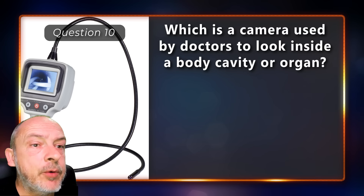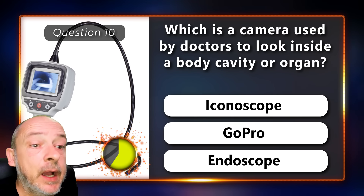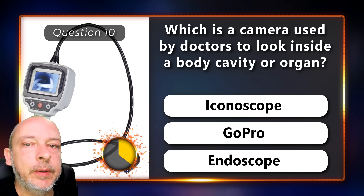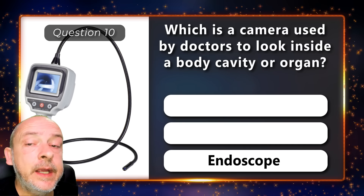Which is a camera used by doctors to look inside a body cavity or organ — an iconoscope, a GoPro, or an endoscope? An endoscope.